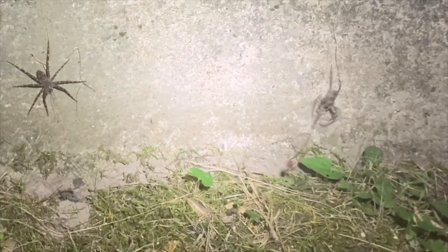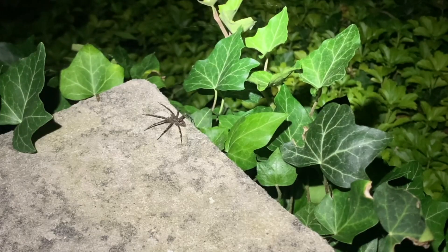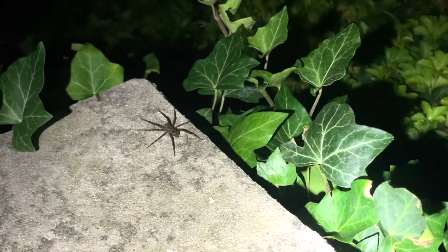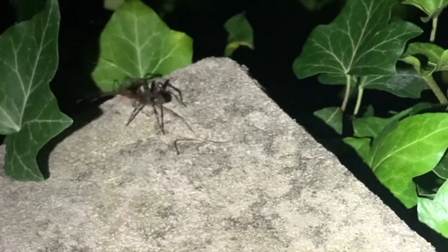The fishing spiders make up the genus of spiders known as Dolomedes. This spider group is spread throughout the world, with over 100 species discovered so far. Most of them are large, semi-aquatic spiders that live and forage in or near bodies of water, like wetlands, ponds, and lakes.